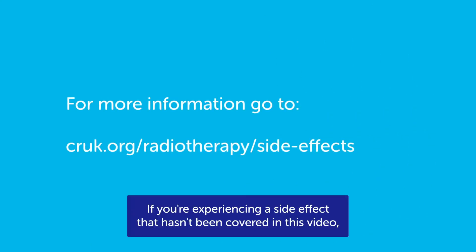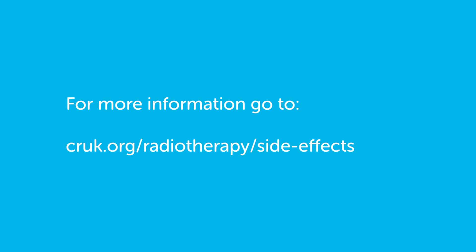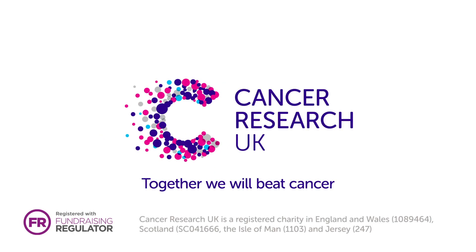If you're experiencing a side effect that hasn't been covered in this video, you can find more information on the Cancer Research UK website.